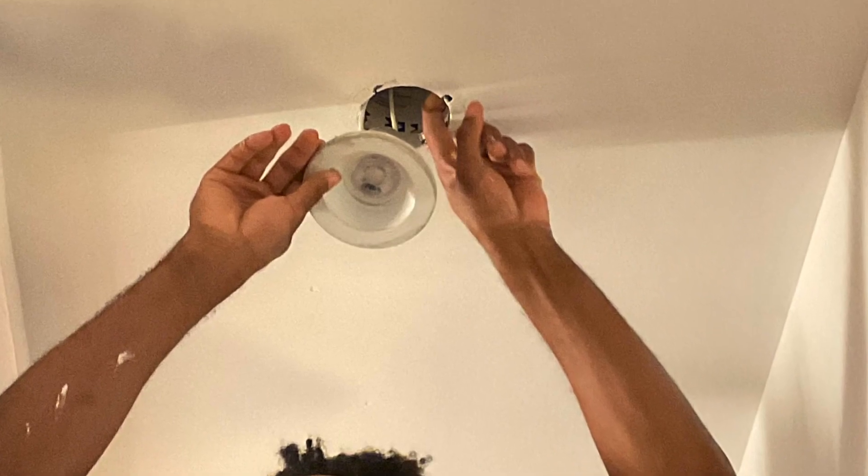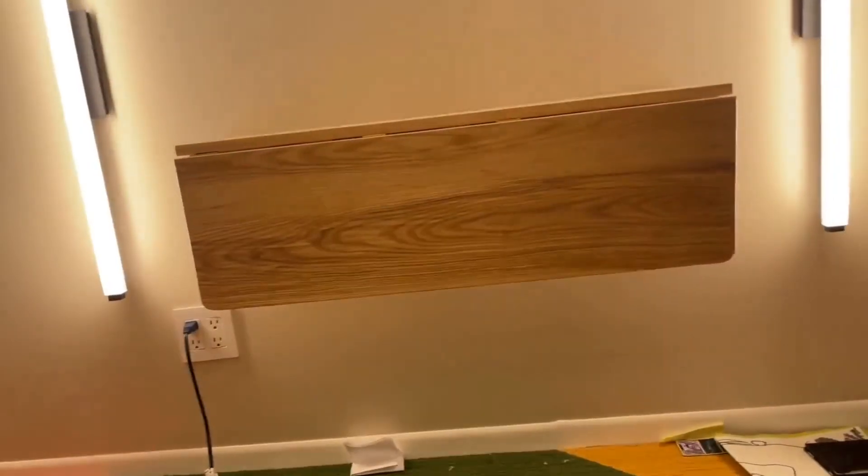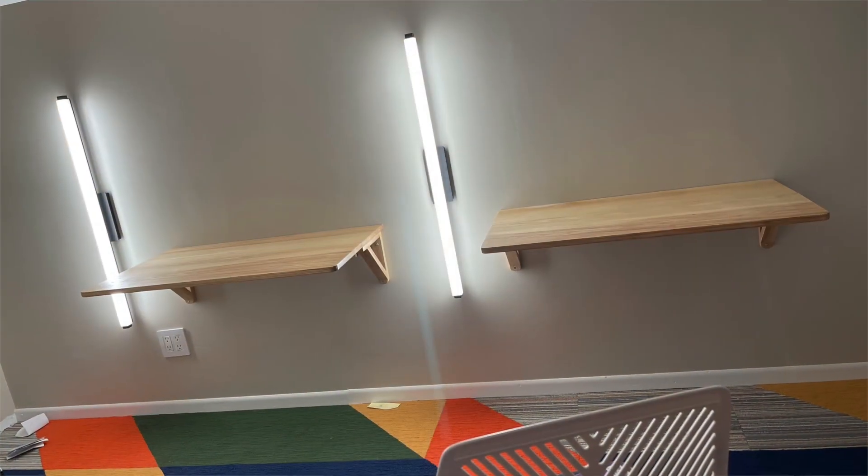We opted to add a lot of additional lighting. There actually wasn't any lighting here at all, so we put in these nice long sconces on either side of the kids' desks.